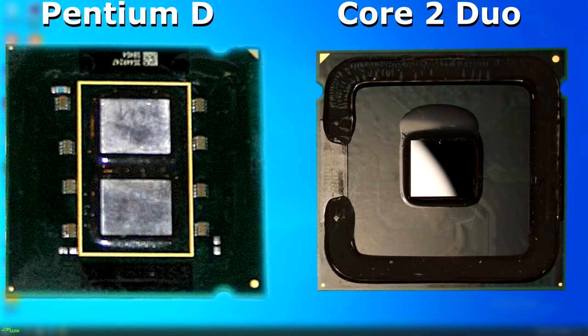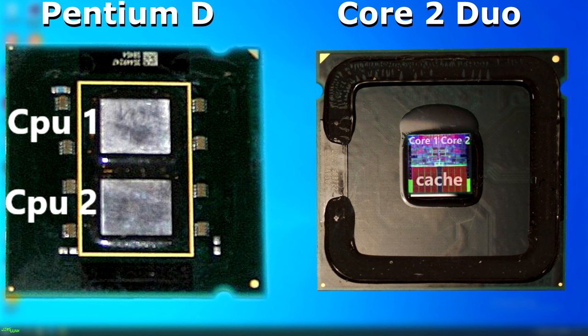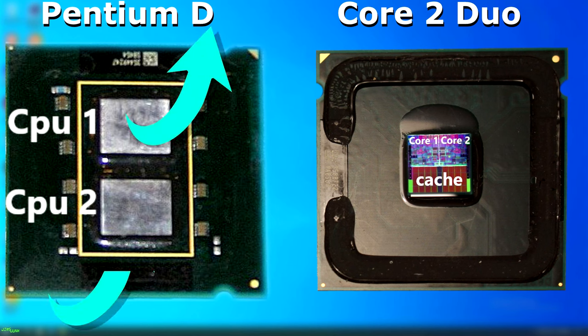The Pentium D was essentially two Pentium 4 dies on a single chip while the Core 2 Duo was a new design incorporating both processing cores into the same die — this was far more efficient. The Pentium D was much more similar to a dual processor than a dual core. Any communication between the two dies had to be done over the motherboard, whereas with the Core 2 Duo that communication could be done within the CPU itself, which was much faster and freed up a lot of bus bandwidth.